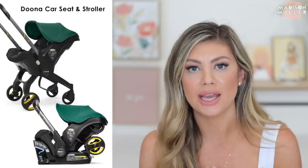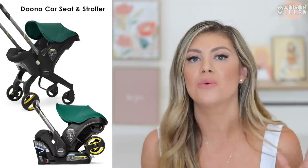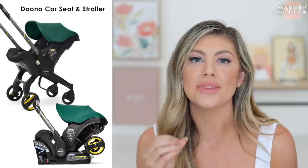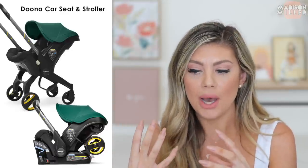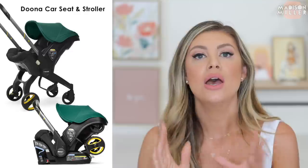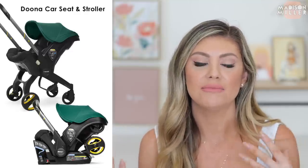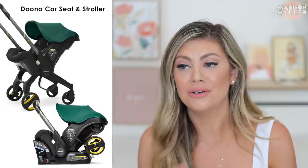I also want to add the Doona to this list — it's been a lifesaver. It's a little tougher in the newborn stage but once the baby gets sturdier it's absolutely amazing. You press a button and it turns into a stroller — it's all about ease and making life less chaotic. I'll have both the Doona and the Nuna Rev linked below. The Nuna might be sold out on their website but I'll find it elsewhere — definitely check it out.